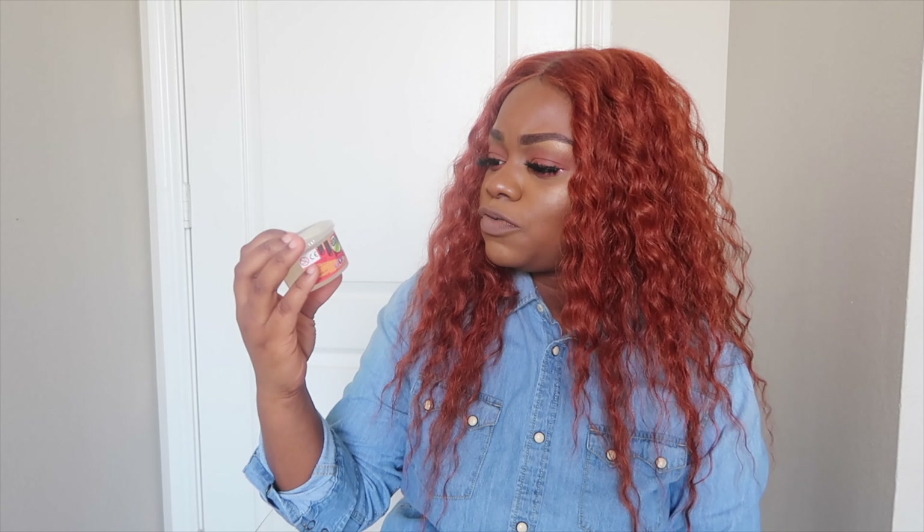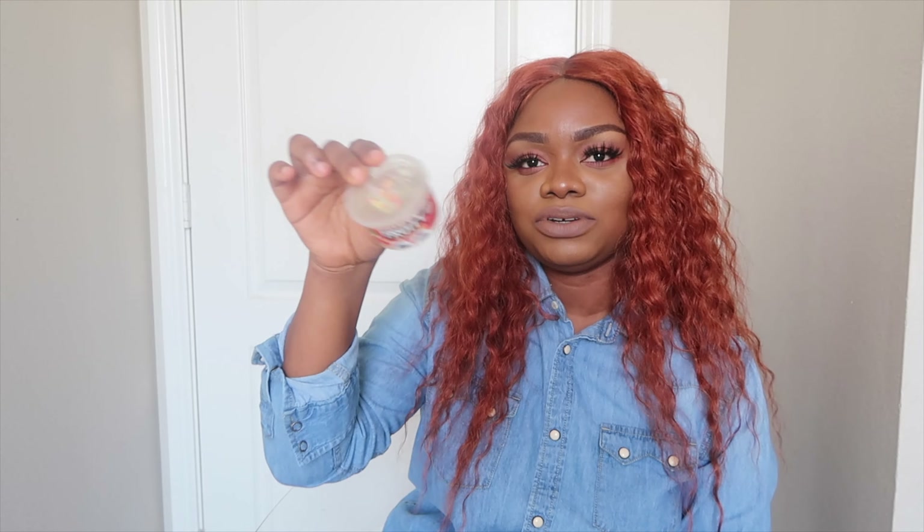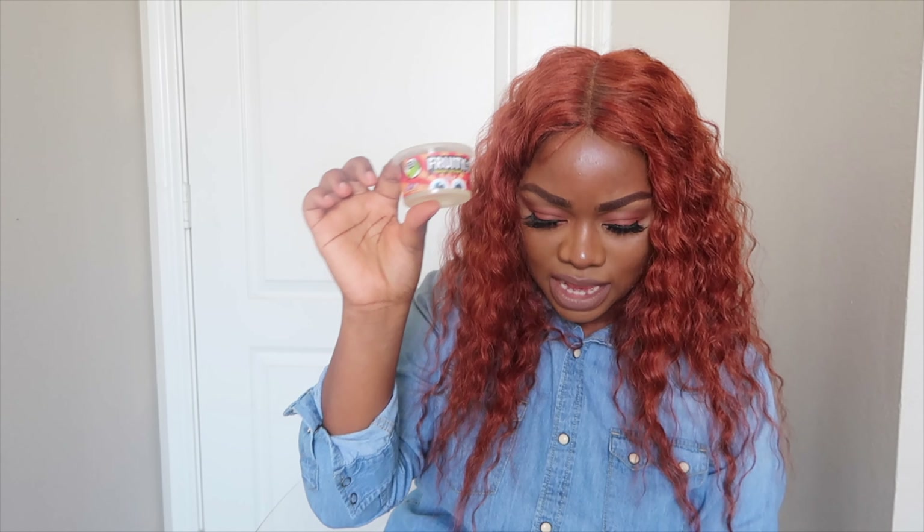The last thing I got from Walmart is this fruity squishy slime. Zoe's always talking about slime, so I thought, why not get her this little thing so she can play with it. I believe this was about 98 cents. That is that — now moving on to Target.